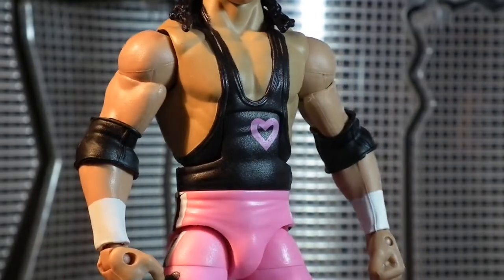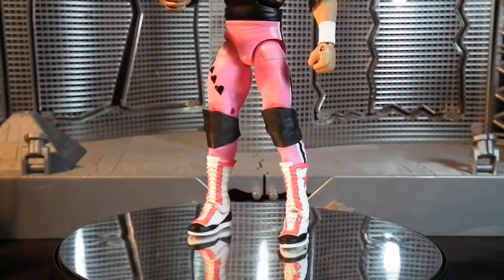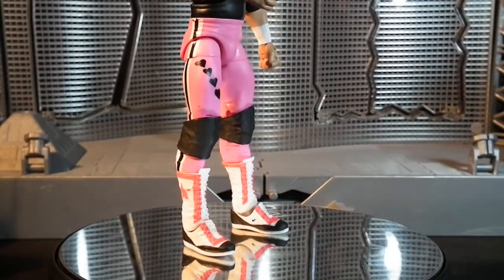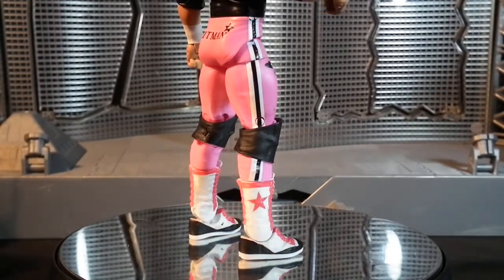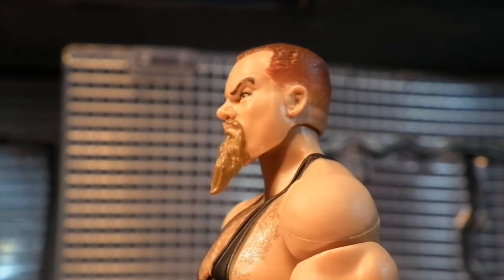He has his black singlet with a pink heart logo, black elbow pads, and of course white wrist tape. He has the pink tights with four black hearts plus black and white stripe designs going down both sides. He has 'Hit Man' written across the back of the tights, black knee pads, and white boots with a pink and black trim, finished off with a pink star.